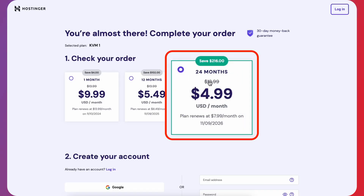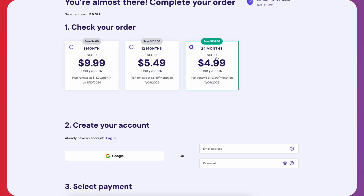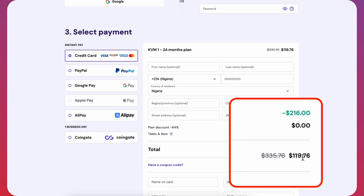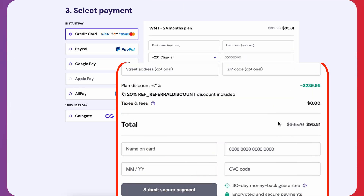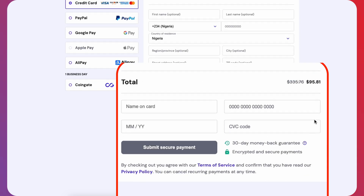I'd also advise going for the longest plan, which gives you 24 months at $4.99, because you're going to save more — especially if this is something you want to keep using going forward. This offer is for the first time only; going forward, you have to pay as you go. That brings us to about $119. But if you use our referral link, you're going to shave off another 20%, bringing it down to about $95 or $96.